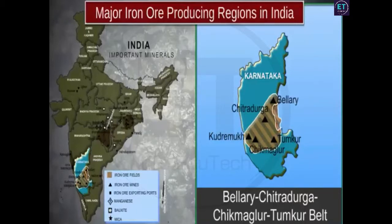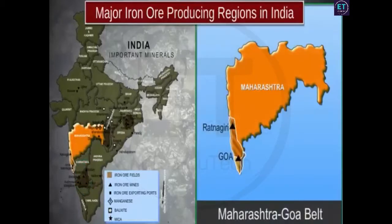The Maharashtra-Goa belt is spread over parts of Goa and Ratnagiri district of Maharashtra. The iron ore found here is not of very high grade, yet a substantial quantity is mined each year. Iron ore from the Maharashtra-Goa belt is exported through Marmagao port.